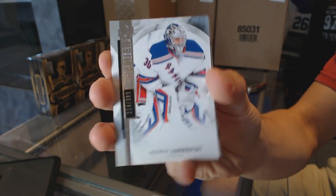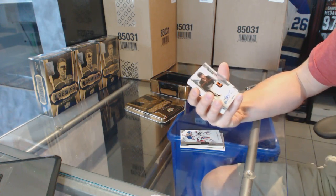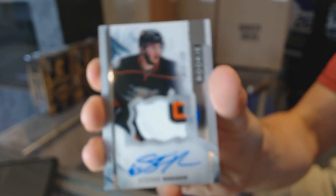Henrik Lundqvist at a 399. We've got a 3-color rookie patch auto, number 375, Stefan Nason.